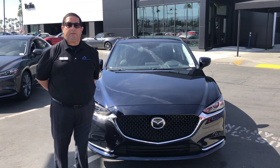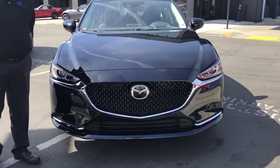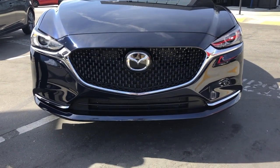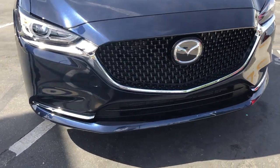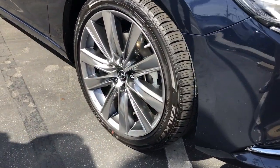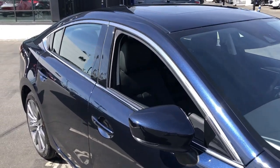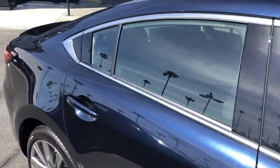Hi, Victor Centeno from Tasty Mazda. Today I'm going to show you the 2020 Mazda 6 Grand Touring. A look from the front shows the beautiful grille, including 19-inch wheels, heated side mirrors with integrated turn signals, and advanced headlights.